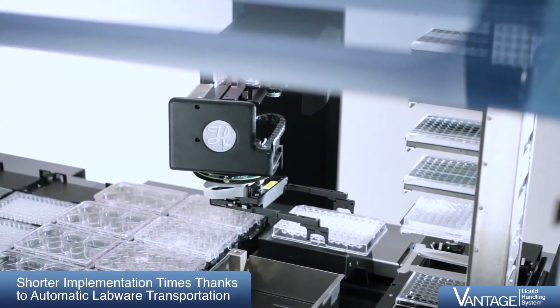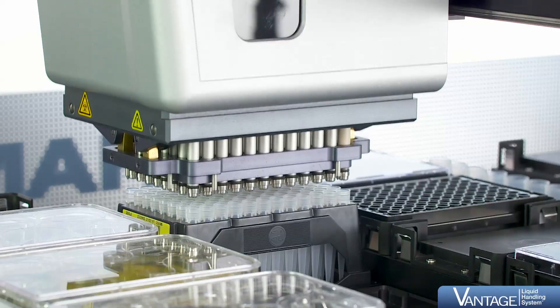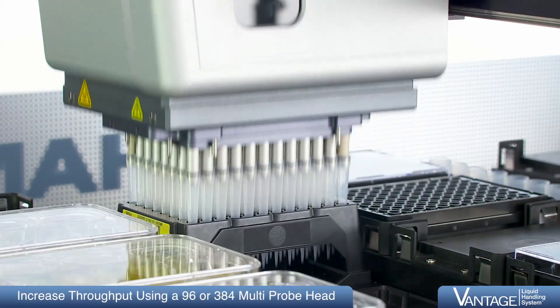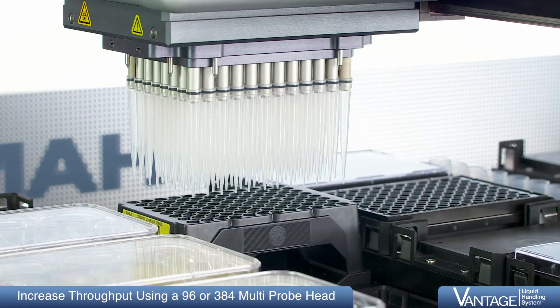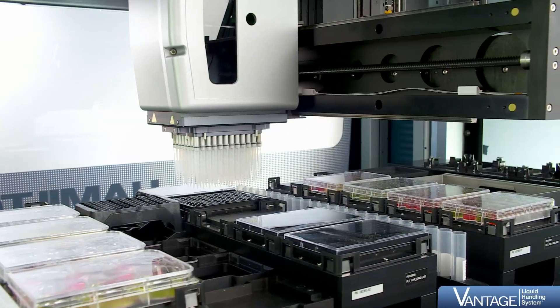The Vantage Liquid Handling System features multiprobe core heads in both 96 and 384 well formats. The compressed O-ring expansion technology secures disposable tips with minimal force and enables aerosol-free tip handling to increase staff and process safety.